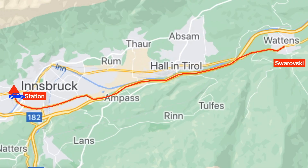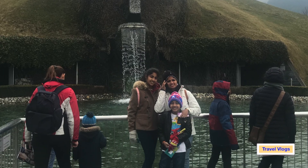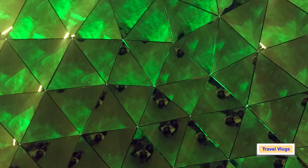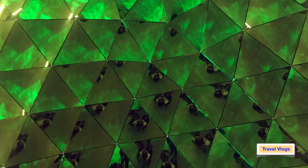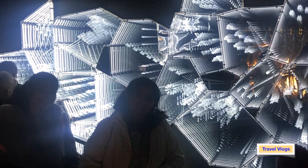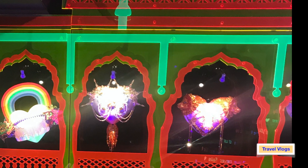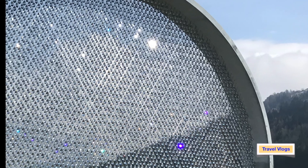It takes another 30 to 40 minutes to reach Swarovski Crystal World, which is in Wattens. This place has many things to cover — it will take easily two to three hours to complete the Swarovski museum. It is also surrounded by a beautiful park and a children's play area, so this itself will take easily half a day.